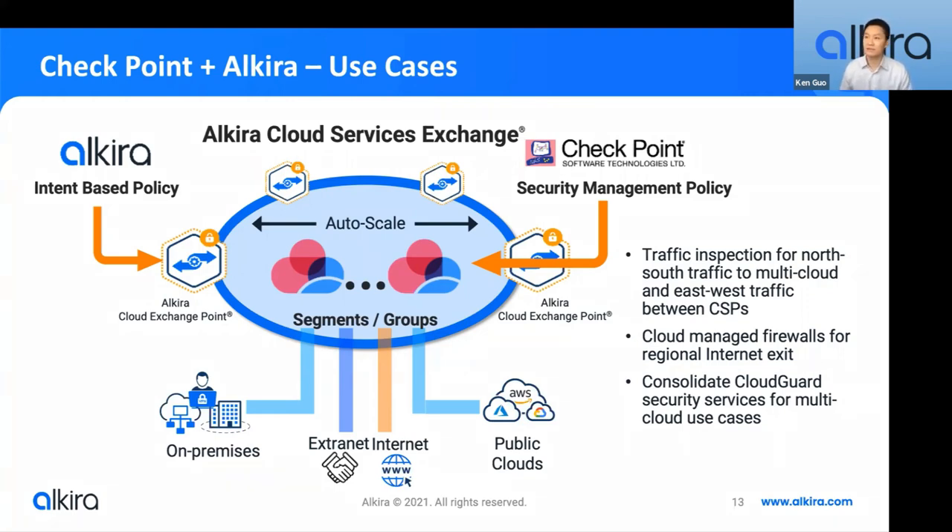Another popular use case is cloud-managed firewalls for regional internet exit — for example, if you have sites without a local firewall, you can send traffic from that site to the regional CXP for any traffic exiting to the internet. The third use case is consolidated CloudGuard security services for multi-cloud — once you've deployed a group of CloudGuard firewalls in a CXP region, as you onboard additional clouds, you can reuse the same set of firewalls for any new Azure VNets or GCP VPCs.